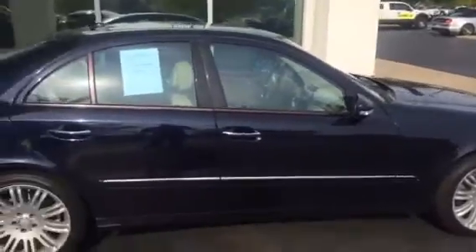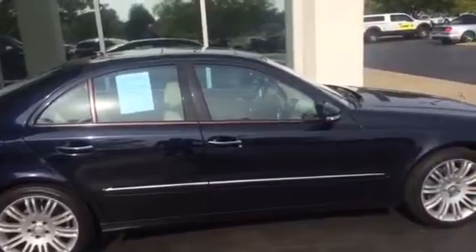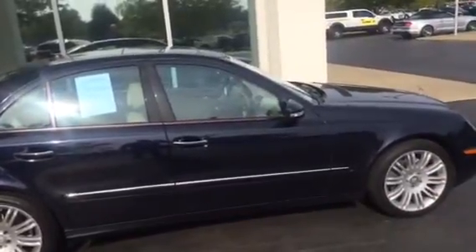Give us a call here at Jack Kane Ford. My name is Mike, 859-873-6666. Or you can go to KaneFord.com and view it online. Thank you very much.